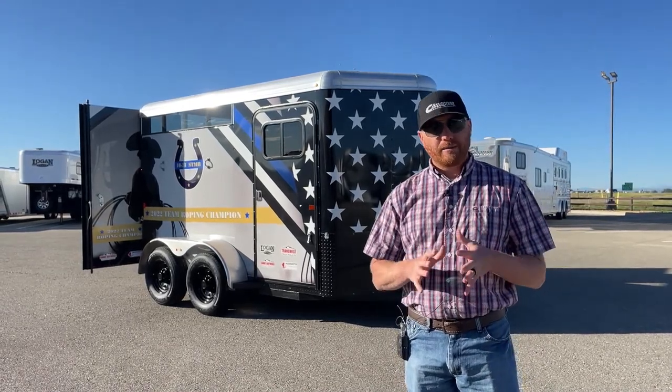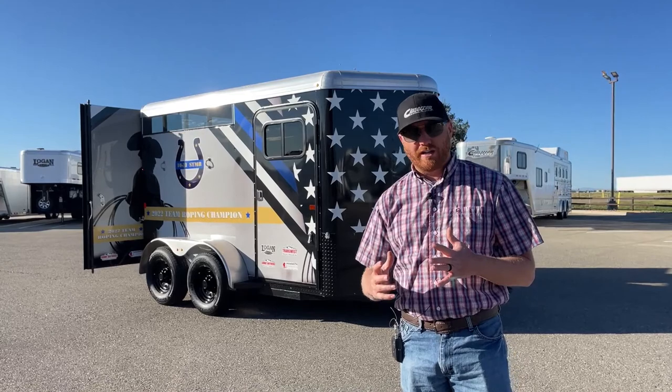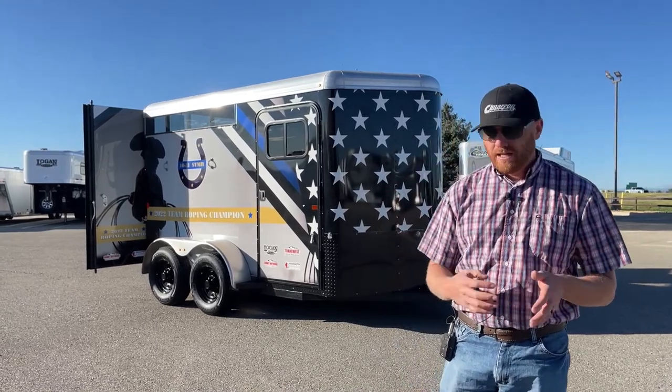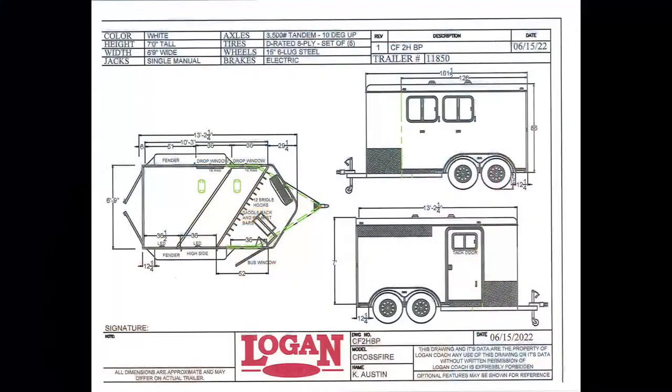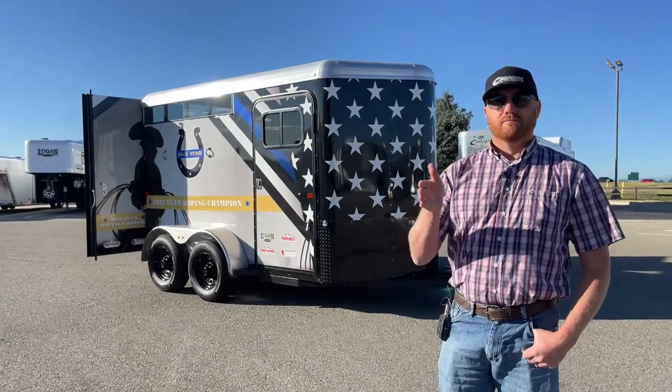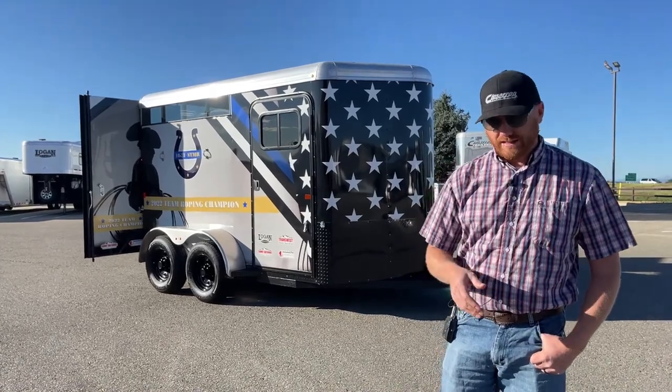Now let's talk a little bit about this trailer. We'll do a brief walkthrough so you can kind of see how it's equipped and what you have the opportunity to possibly win. This is a 2023 Logan Coach Crossfire two-horse bumper pull. This trailer is a little over 13 feet as far as the box length. It's 6'9" wide and 7' tall. This has been a really popular trailer for us. They make this in a 2 and 3 horse bumper pull and a 3 and 4 horse gooseneck.